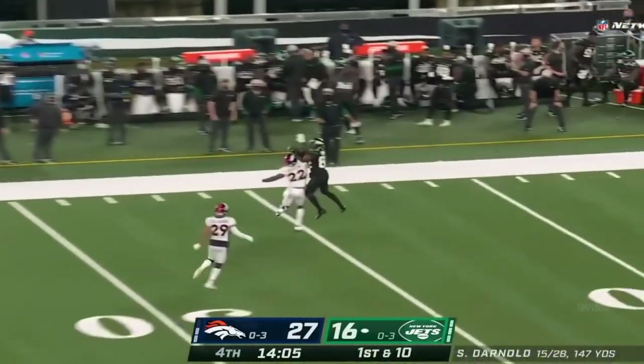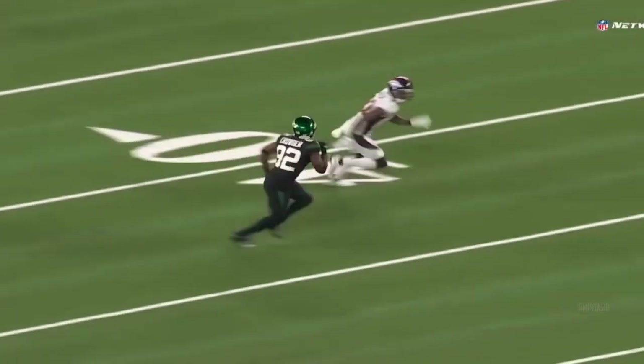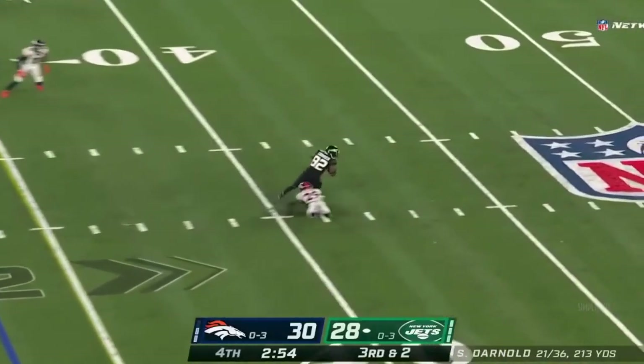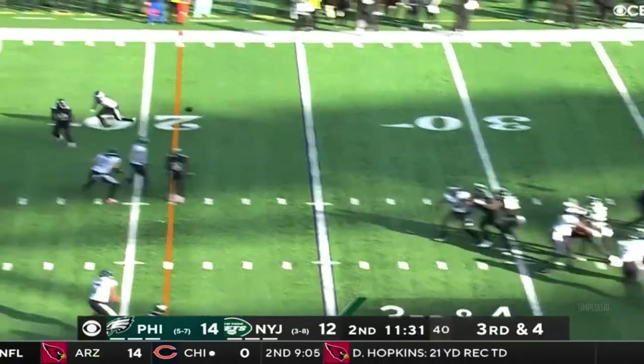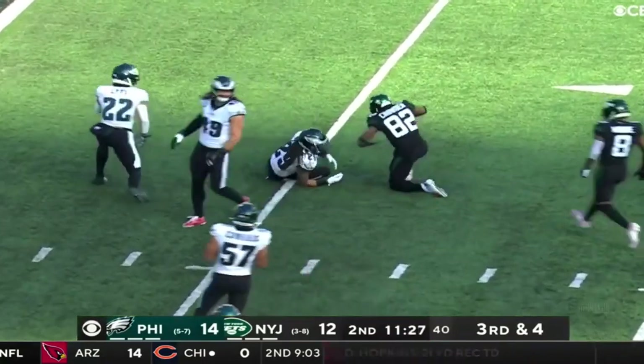Darnold airs it out for Crowder and the catch along the sideline. Extra man on a blitz, pass is caught — Crowder — there he is. Wilson over the middle. Crowder's got it — first and goal, Jets.